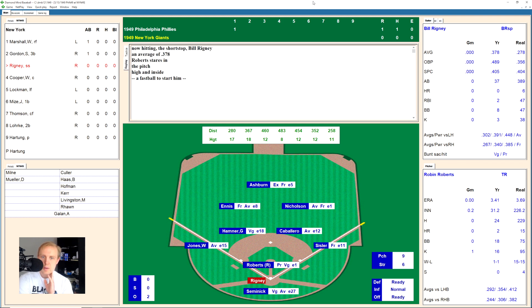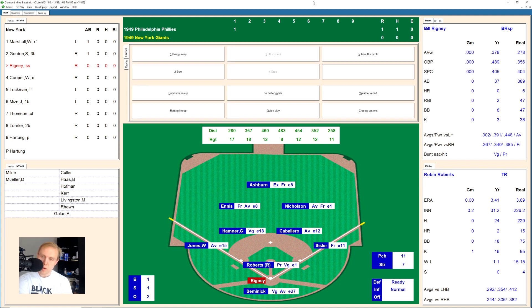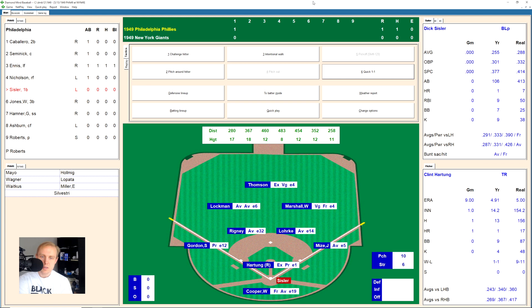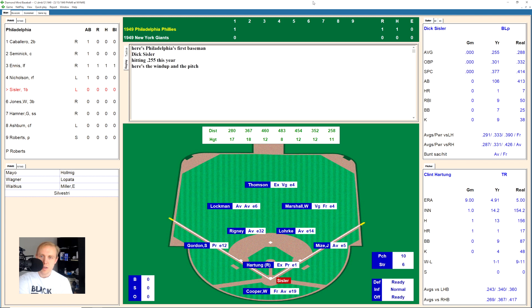Bill Rigney up there takes a fastball high, 1-0, strike in there, 1-1 — hits a little ground ball towards first base. Sisler grabs that, goes to the bag for the out, and we go to the top of the second.